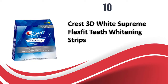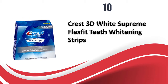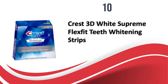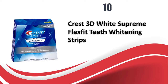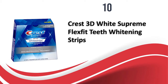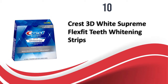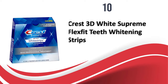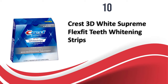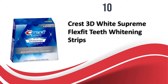Starting at number 10, we have Crest 3D White Supreme Flex Fit Teeth Whitening Strips. It is made with an exclusive Flex Fit technology. These no-slip whitening strips from Crest promise to whiten your teeth just like a professional dental treatment. Each pack contains 42 strips for a total of 21 teeth treatments, with one strip needed for the upper and lower teeth. Each strip stretches to fit your teeth and needs to be kept on for 60 minutes.